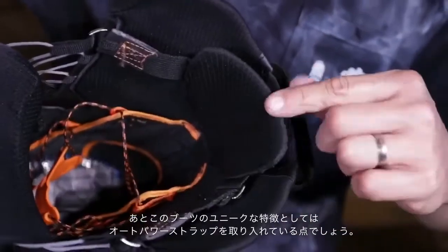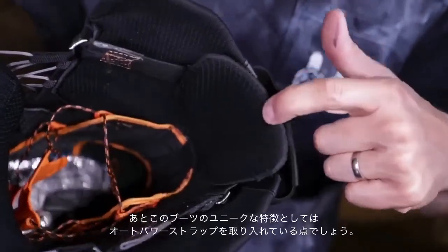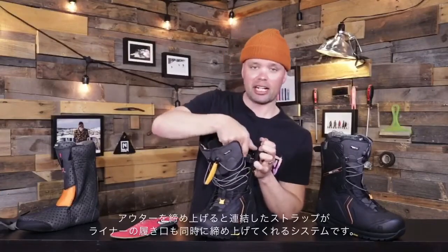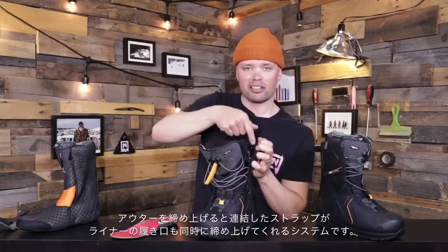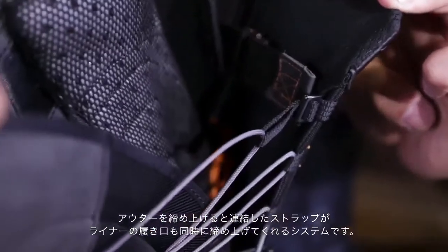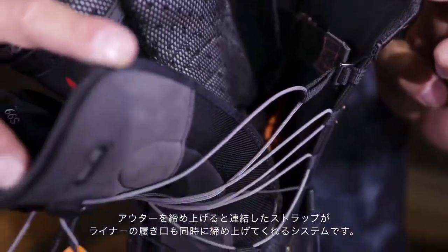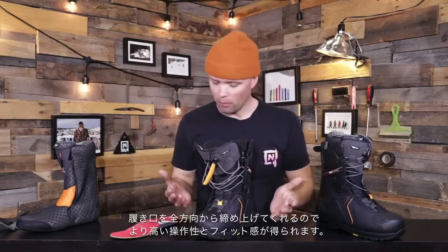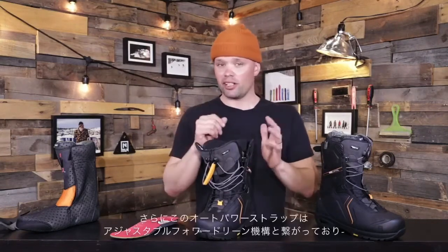One thing that's unique with the Capital compared to a lot of our other boots is our auto power strap connected to the TLS. The top TLS lace is connected to a strap that goes around the shell of the boot and around the liner up top. So when you pull up the TLS top lace, the power strap goes around the top of your shell and liner, pulling it in — you get even more response from the top of your foot down to your board.